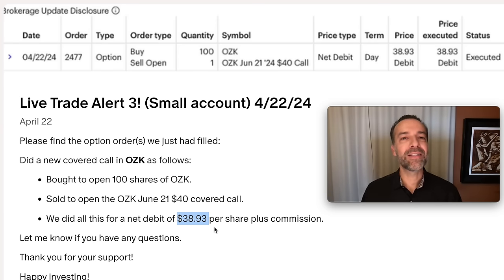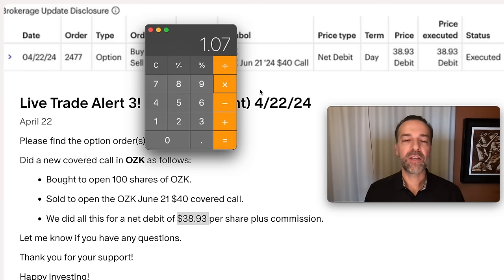I was potentially going to be in this stock for about two months, so I potentially receive $1.07 per share. Plus, if the stock was about to go ex-dividend, I'd also be allowed to receive the dividend if I still owned the stock on the ex-dividend day. Since this was a two-month trade, I could potentially do six of these trades a year.